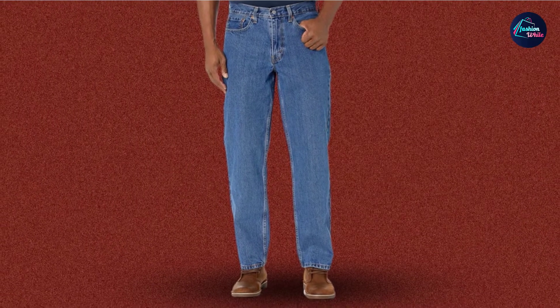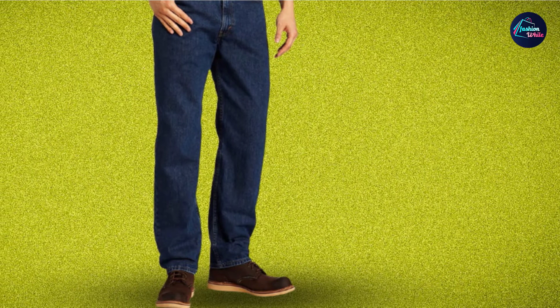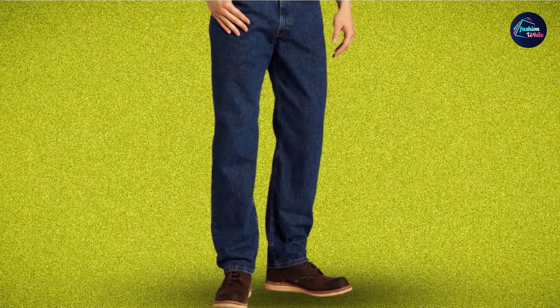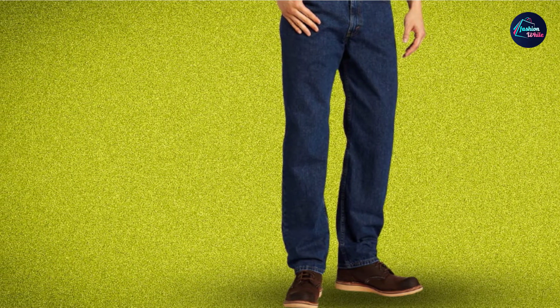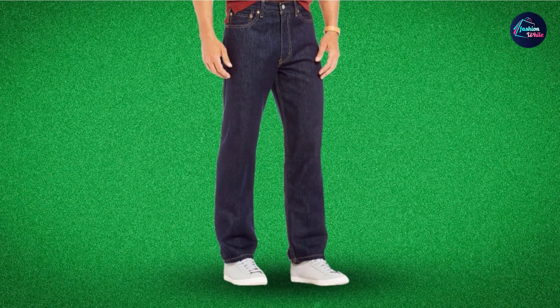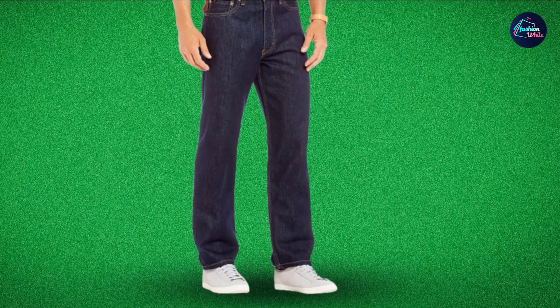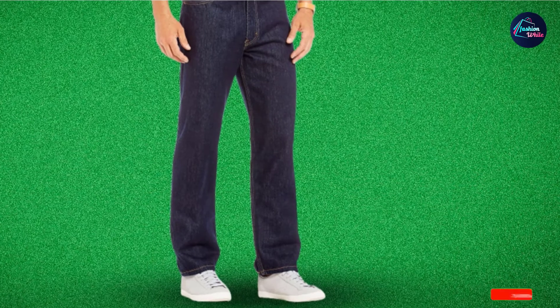I prefer the tapered leg over baggy ones because of their timeless look. Whether I'm wearing boots or sneakers, they drape over the footwear nicely. These pants only have five belt loops and the construction seems weak. I have always preferred pants with seven loops since they are better at holding a leather belt. These good work jeans fit like a glove, but sometimes wearing a belt makes the outfit look much better.